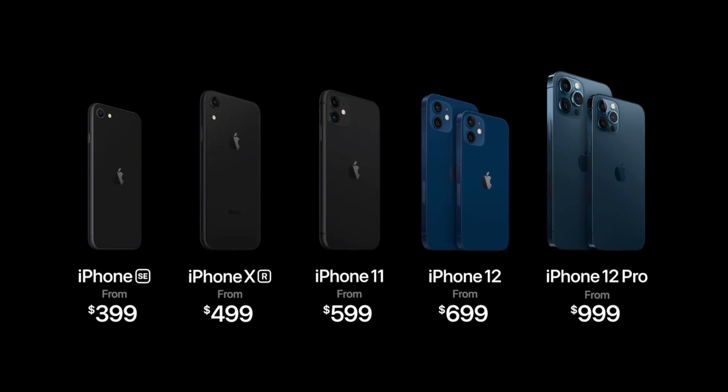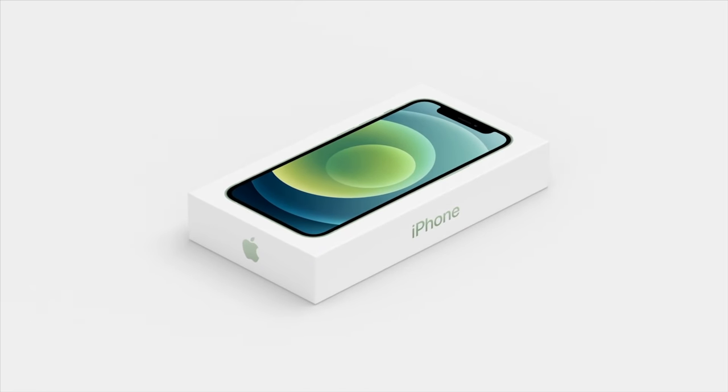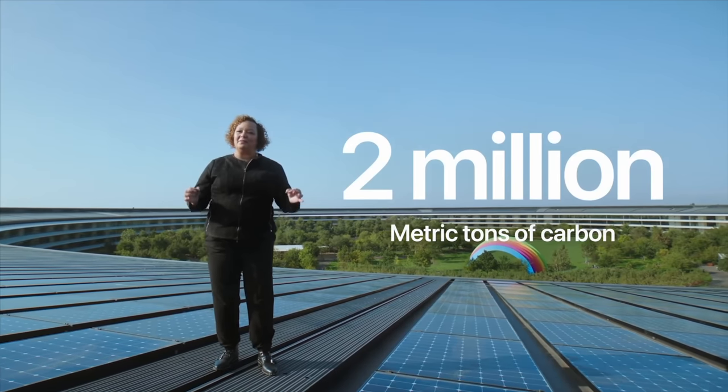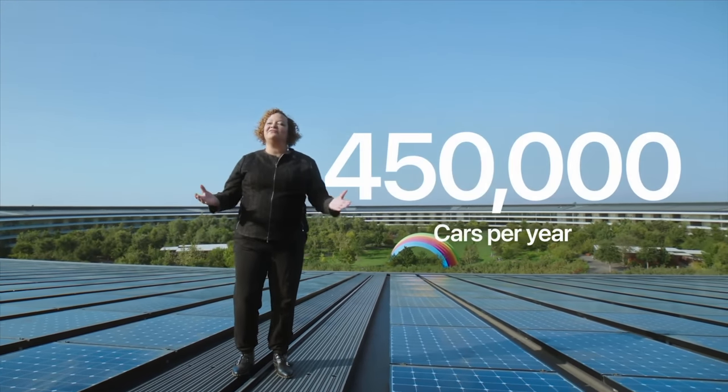Apple didn't raise iPhone prices by $200 just because all of them have 5G, but they removed the headphones and charging brick from the boxes. That made the boxes smaller, shipping easier, and they say it's better for the environment. I rarely use the charger or EarPods that come with my iPhone, so it's really good for reducing waste. But they didn't just remove it from the iPhone 12 series — they removed it from all of their iPhones.